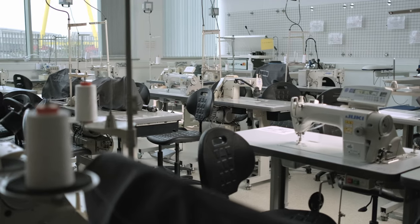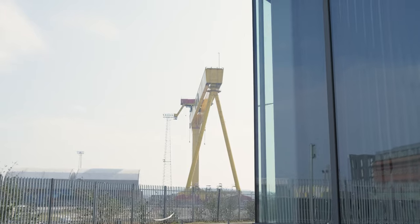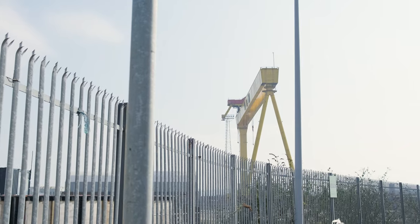Welcome to Belfast Met Fashion and Textiles Department. The fashion rooms at Belfast Met are situated in the up-and-coming Titanic Quarter. Not only do we have incredible views of our Belfast landmark cranes, Samson and Goliath, but we also have very bright and modern facilities.